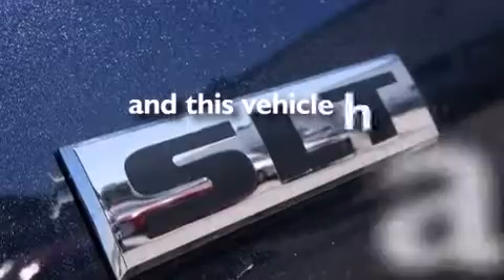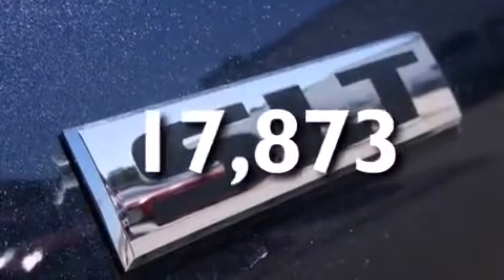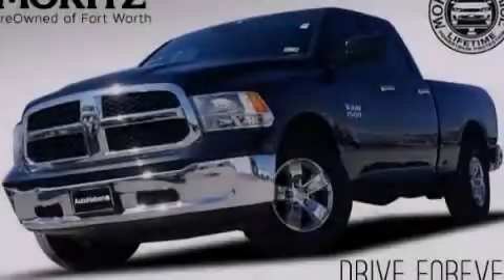This vehicle has fewer than 18,000 miles on the odometer. Call or visit us right now and arrange your test drive today.